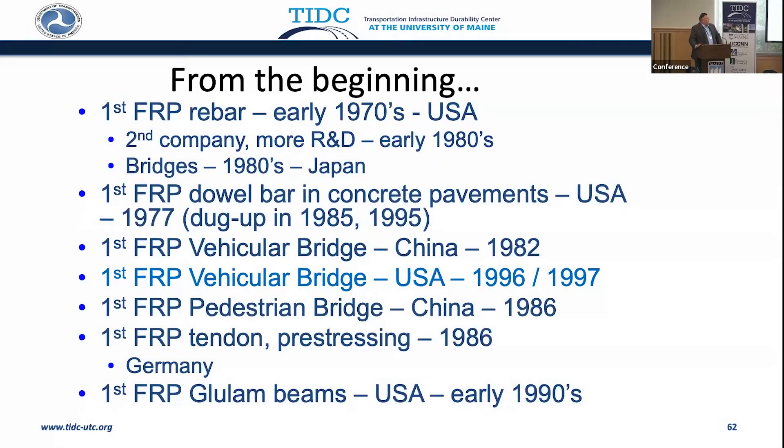From the beginning, FRP rebar just wasn't invented yesterday. It actually came in the 1970s. Dowel bars were used in concrete pavements in the late 70s. They were dug up in 1985, and I was part of that being dug up in 1995. We couldn't find them originally in Ohio — they were just as pristine as when they were put in. The first vehicular bridge was in China in 1982, but in the U.S., I have 1996 and 1997. 1996 is when we used the first FRP rebar in a concrete deck. 1997 was an all-FRP deck — Laurel Lake Bridge and Wickwire Run Bridge in West Virginia.